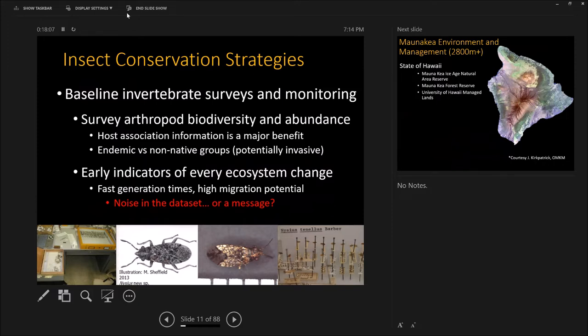Getting into the real details from Mauna Kea: baseline invertebrate surveys and monitoring are really important to try to keep track of what we have and what we've lost. There are articles about the insect apocalypse — 75% of the biomass of flying insects gone in Puerto Rico after the hurricane, comparing pre and post surveys. The forest is destroyed and there's not enough remnant diversity for insects to come back. Insects, because they're fast growers with lots of reproduction and can fly, can be an indicator of every ecosystem change if you know what you're looking at.